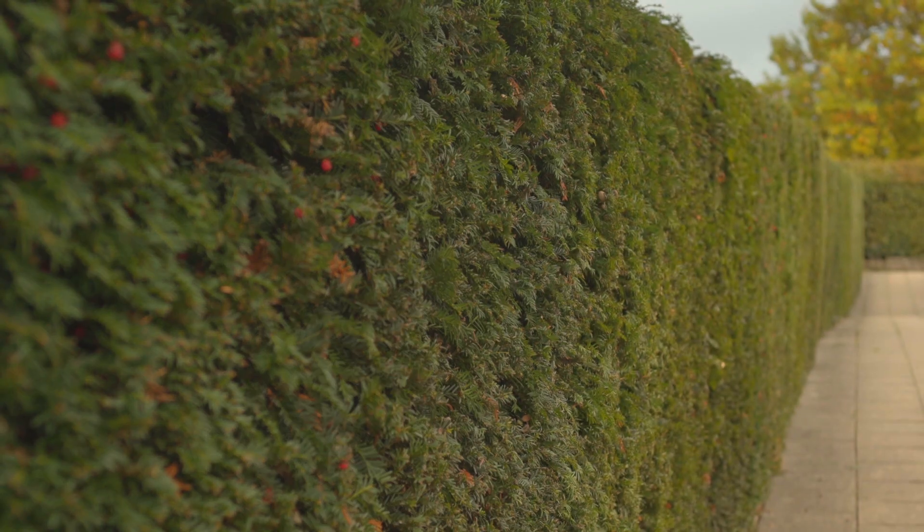For noise pollution, the hedge is acting like a barrier, and that's why wider is better. As well as something like yew, thuja works really well. These are just two reasons why yew is a great all-round hedge — it also supports wildlife and is low maintenance.